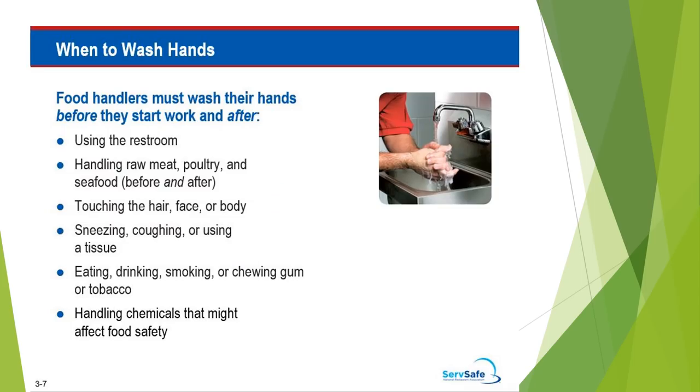Food handlers must wash their hands before they start work and after they use the restroom, after handling raw meat, poultry, and seafood, touching the hair, face, or body, sneezing, coughing, or using a tissue, eating, drinking, smoking, or chewing gum or tobacco, and handling chemicals that might affect food safety.